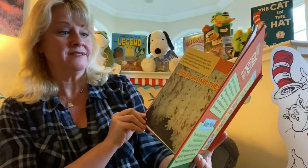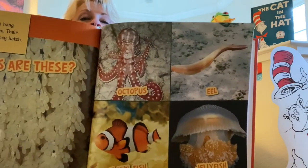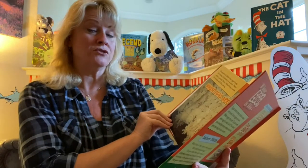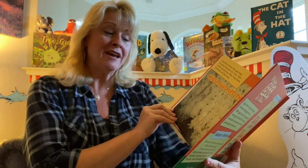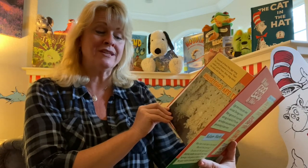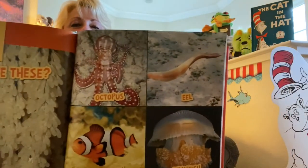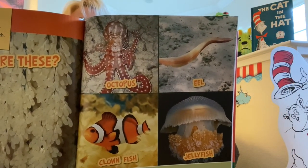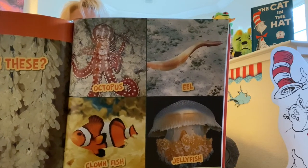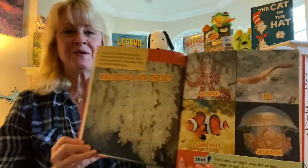Your choices are: octopus, eel, clownfish, or jellyfish. Here's your hint: this animal has eight arms but no legs. If danger is near, it changes color to hide. Which one of these animals has eight arms and changes color when it wants to hide? If you said octopus, you are correct.